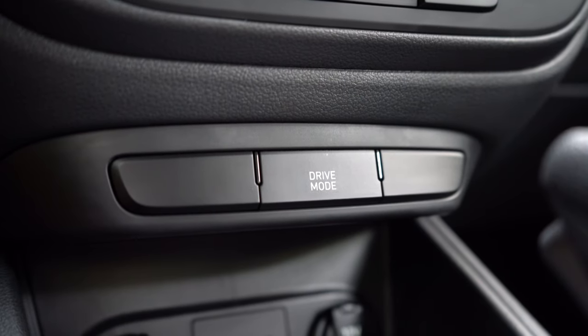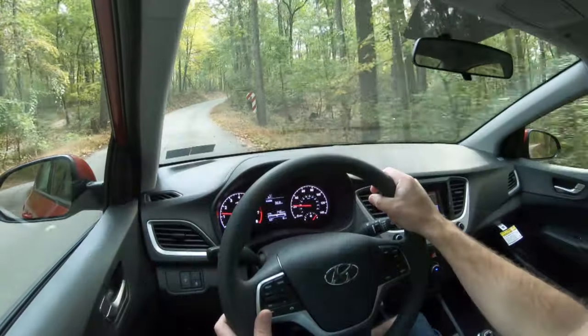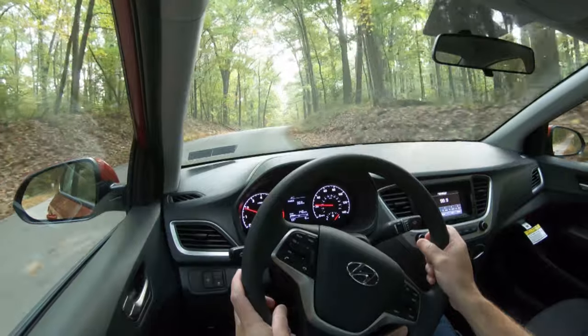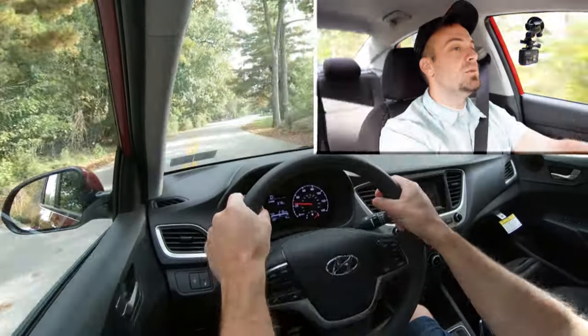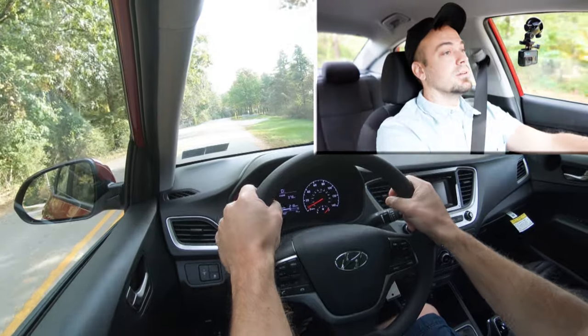Before the acceleration test, I wanted to mention there is a drive mode button located just in front of the shifter. When you press that, it puts you in sport driving mode — the only drive mode here in the Accent. It immediately downshifted, holding RPMs at a much higher level, giving you more power on demand by adjusting shift points, throttle response, and steering sensitivity. Pulling up to a red light, we found a straightaway to put the Accent to the test and see how quickly it gets up to speed.